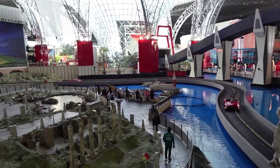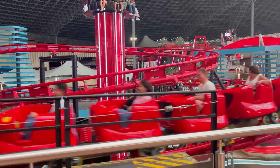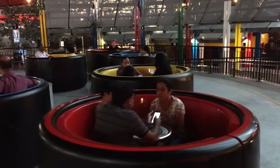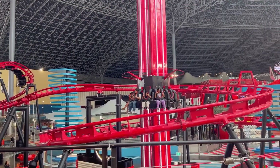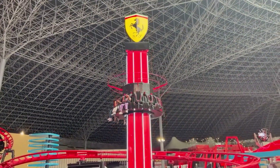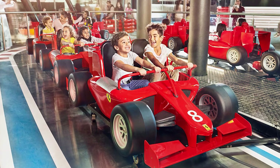The Family Zone is primarily designated for families with children. A specially designed roller coaster, an indoor paradise, and a teacup ride in motor racing style await children of height 100 centimeters or more. The Family Zone offers various other attractions. The Turbo Tower is where you can feel the zero gravity fall from a height of 13.5 meters in one ride.